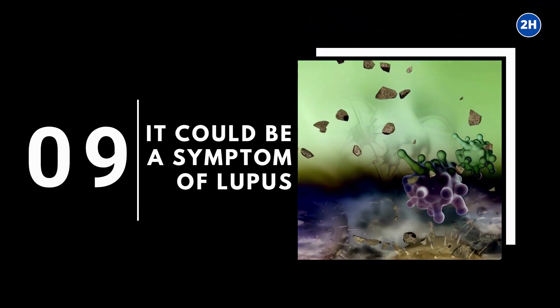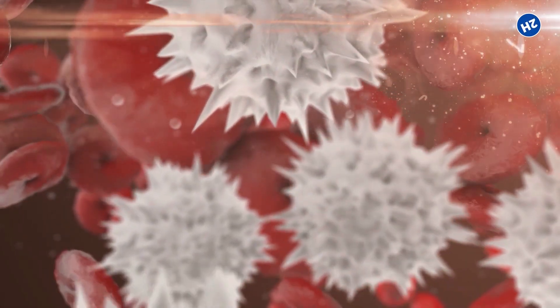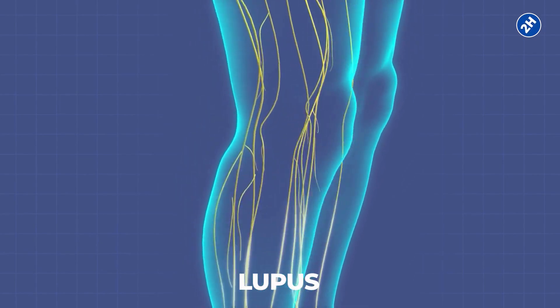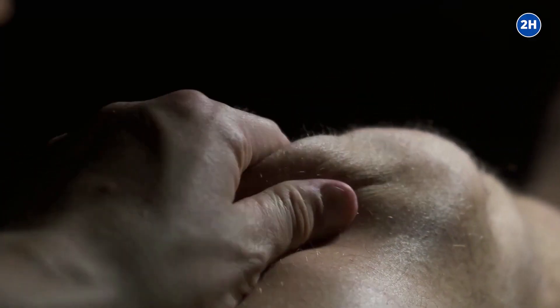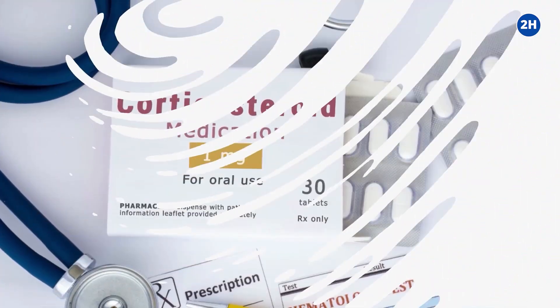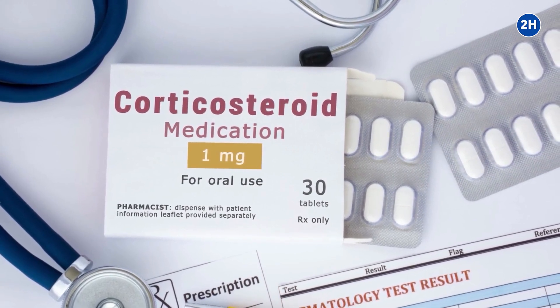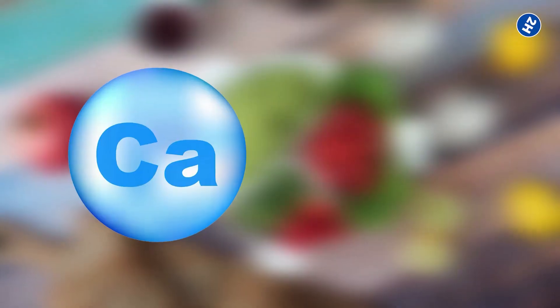Number 9: It could be a symptom of lupus. Autoimmune diseases are conditions in which your defense system starts attacking your body. Lupus is one such autoimmune disease that severely affects the joints, mainly those of the wrist, hands, fingers, and knee. Joints become inflamed, swollen, stiff, and warm. The pain usually goes away with the treatment of inflammation. Corticosteroids therapy for inflammation reduction is often beneficial, but it has some side effects, and proper dietary management is needed to overcome the loss of nutrients like calcium and zinc.